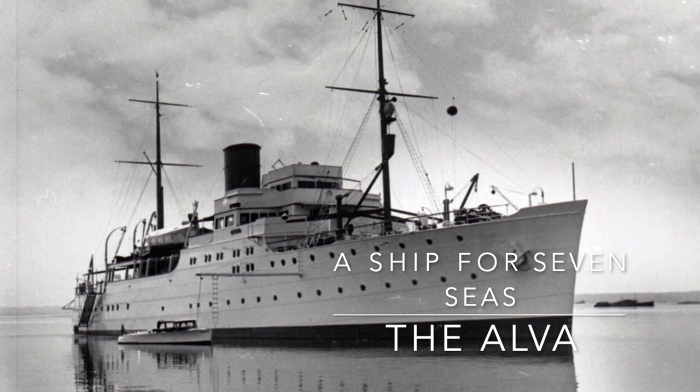Among the many motorboats owned by William K. Vanderbilt II, none are quite as famous nor as exquisite as the Alva. Follow along with us and learn about this remarkable motor yacht.